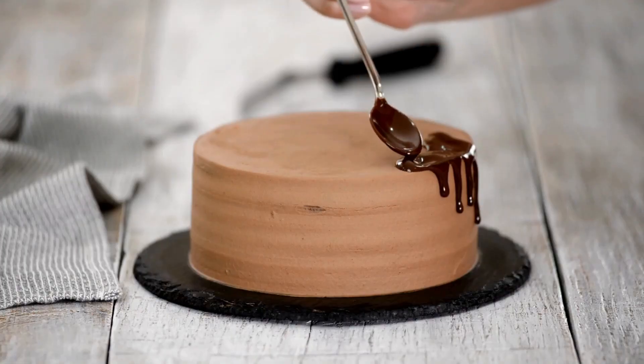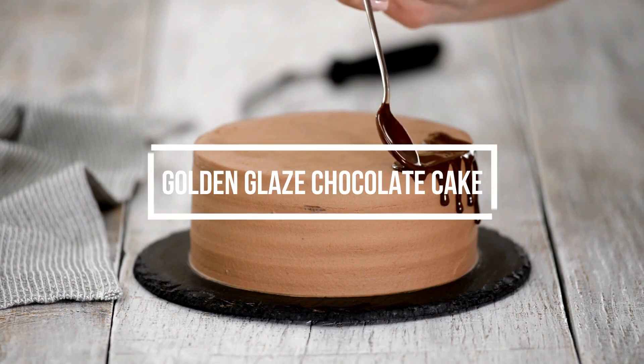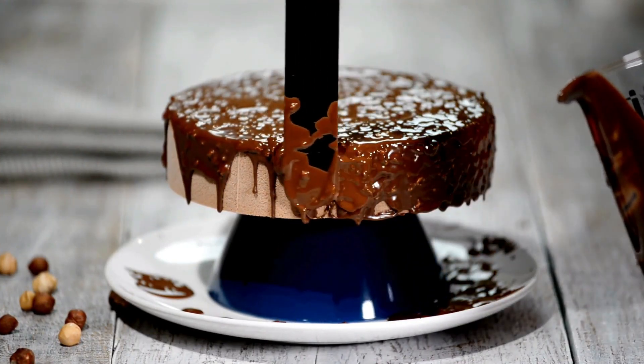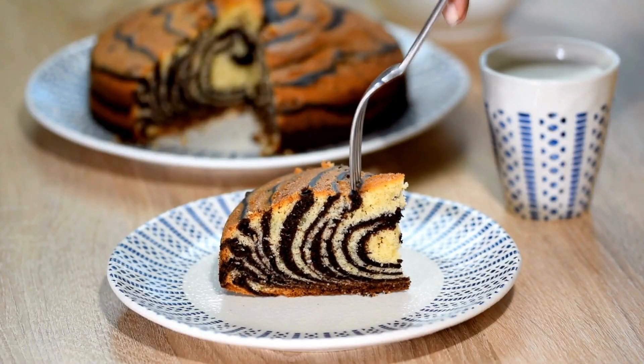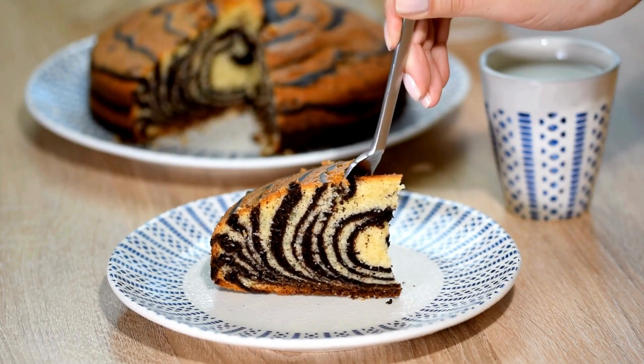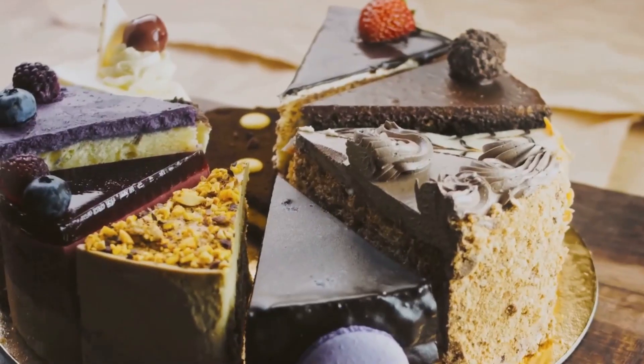Finally, let's end our feast with the ultimate indulgence — our golden glazed chocolate cake. This dessert is a symphony of moist chocolate cake layers, enveloped in a decadent ganache. But the real star is the shimmering golden glaze that crowns this masterpiece.